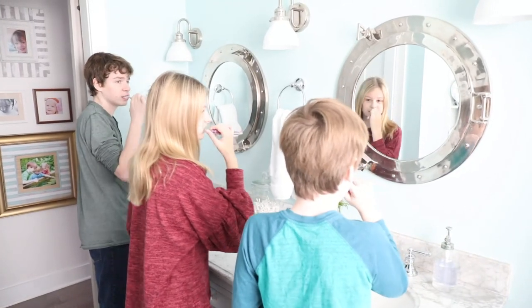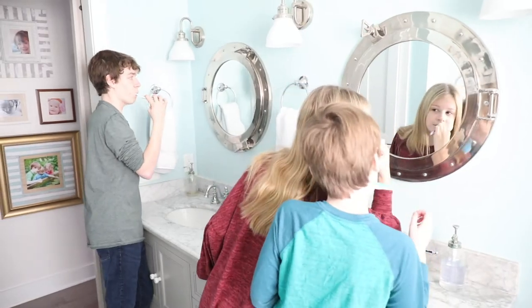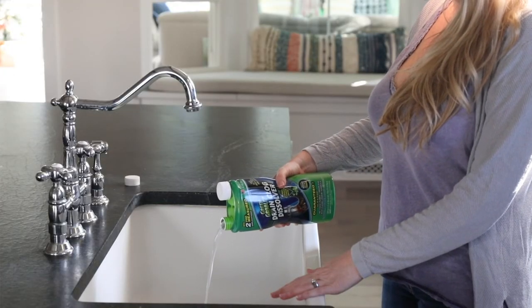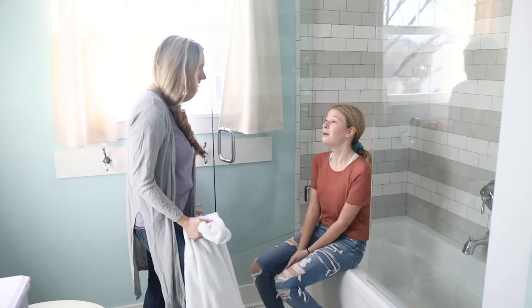It's an odorless formula safe for PVC or copper pipes and contains no sodium hydroxide or bleach. It's a time and money saver for us, which is a big game changer. Just pour the Green Gobbler formula in and let it liquefy any organic material that goes down your drain and causes clogs.